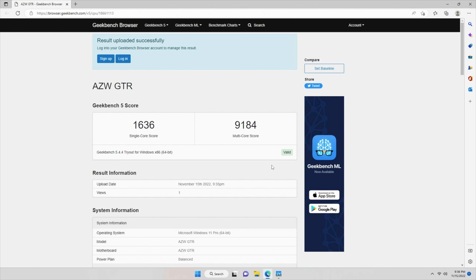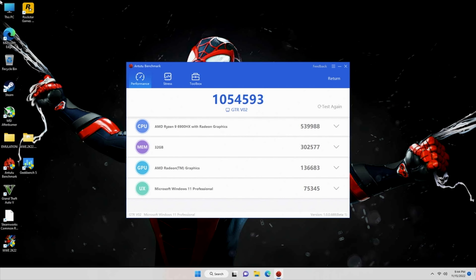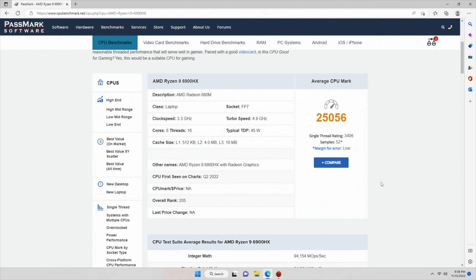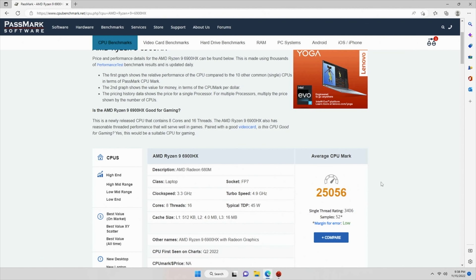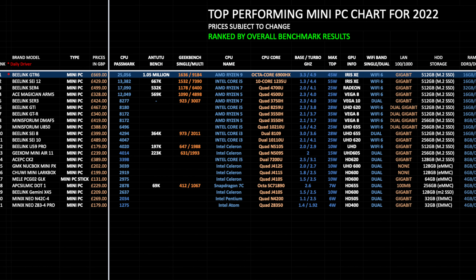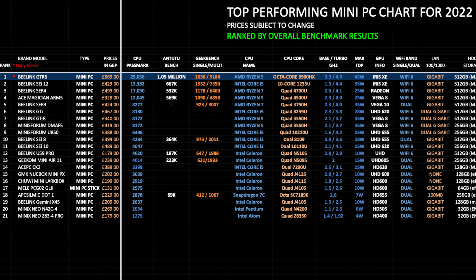Here are the results for the Wi-Fi speed test: we achieved download speeds of 56 and upload speeds of 15 megabits per second, which are typically the top speeds we achieve in our office. Moving on to benchmarks: Geekbench single core score of 1636 and multi core score of 9184. In the Antutu benchmark we achieved a score above 1 million, which has actually never happened with a mini PC before on this channel. The Passmark CPU benchmark score was just over 25,000.